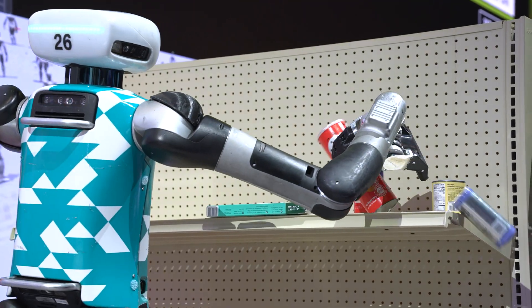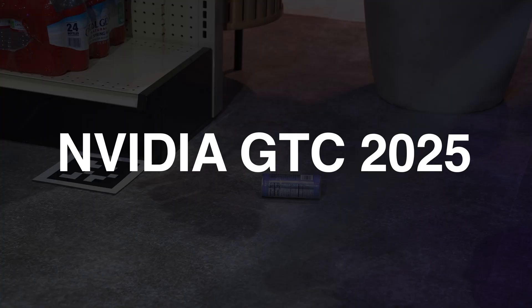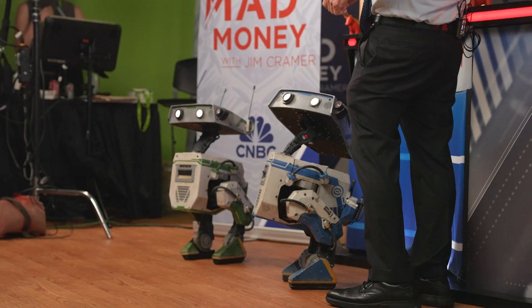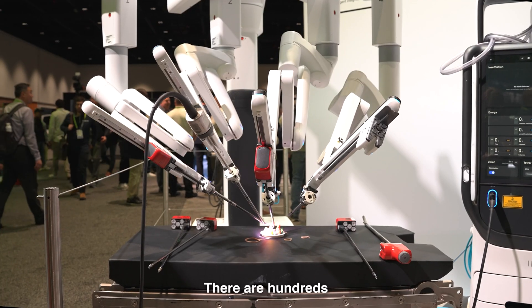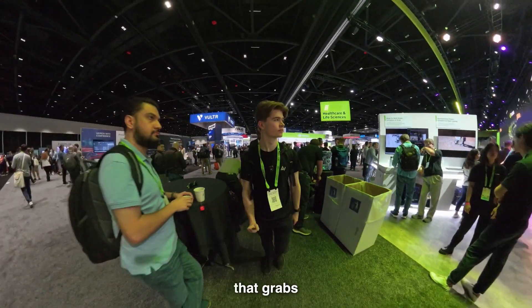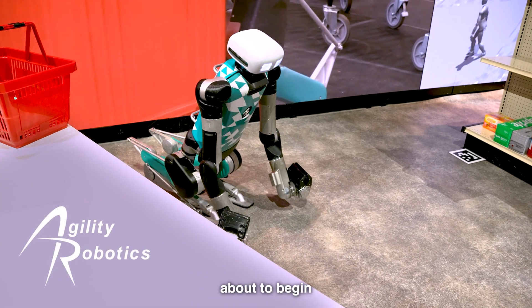This is our robot, Digit. It does a lot of different useful things in the world. There are hundreds of companies here and everyone who attends has a different goal. I'm here to explore and learn about any product or company that grabs my attention. The first is Agility Robotics, as their demo is about to begin.